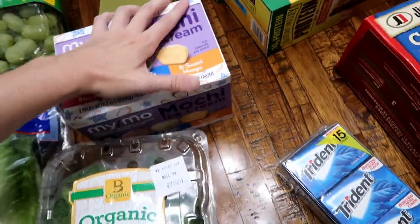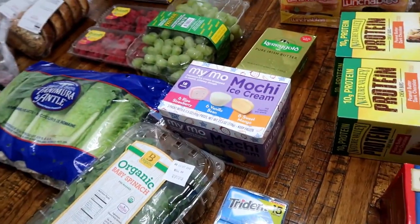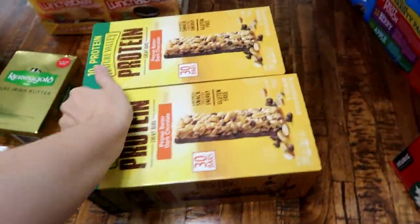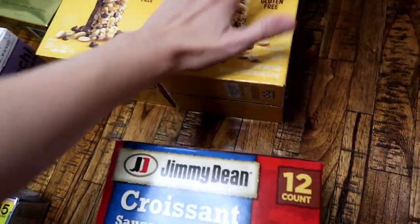Hey guys, welcome back to my channel. I am back with a Costco haul. I didn't get a ton of stuff today — I did a pretty large Costco haul a few weeks ago, so I still have stuff from that trip, but I did need a few things and they had a few things on sale that I went ahead and stocked up on.